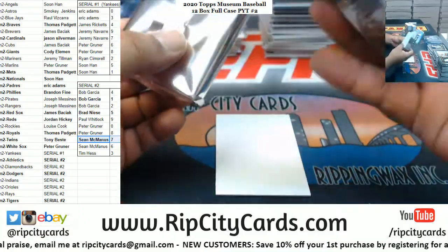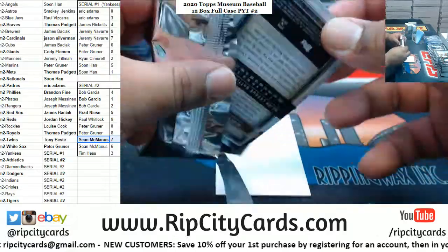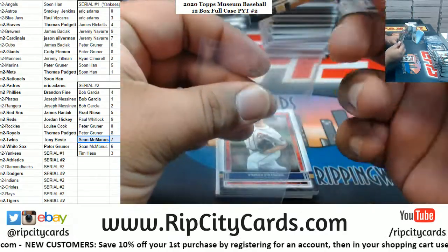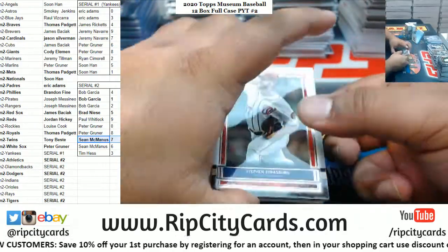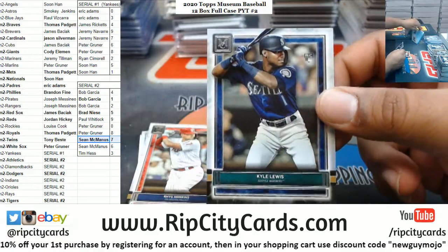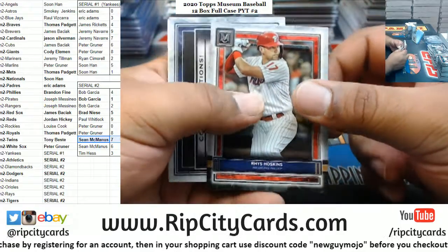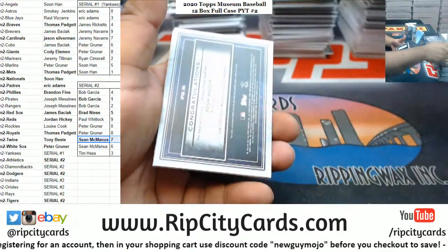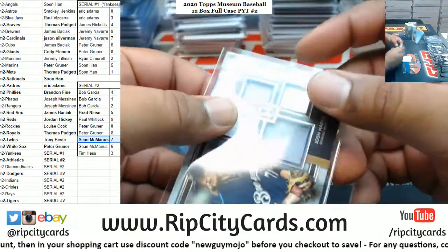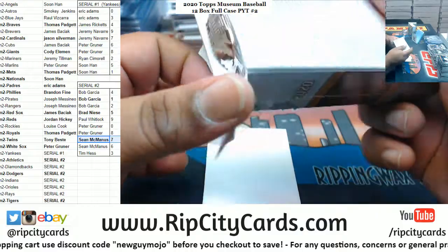Alright, last box - mojo, good luck y'all. Got Clemente Pirates. Strasburg Nationals, Kyle Lewis rookie for the Mariners. Hoskins Phillies. For the Brew Crew, Josh Hader to 99 quad relic. It's not over yet Zachary, it is not over yet.